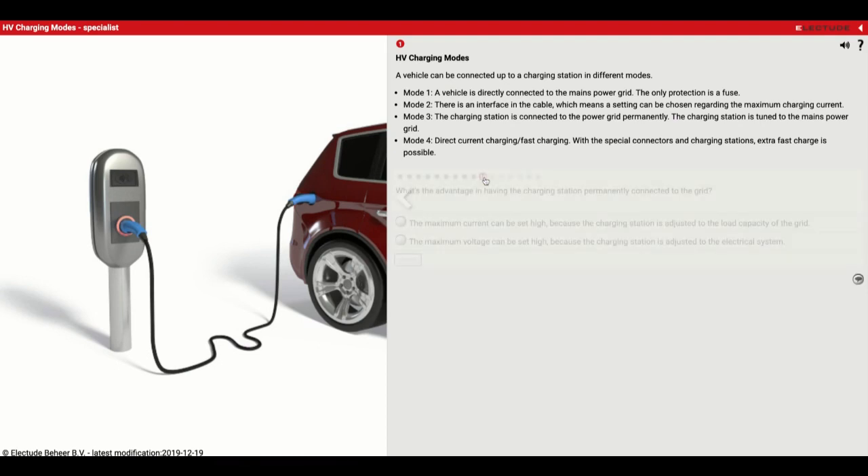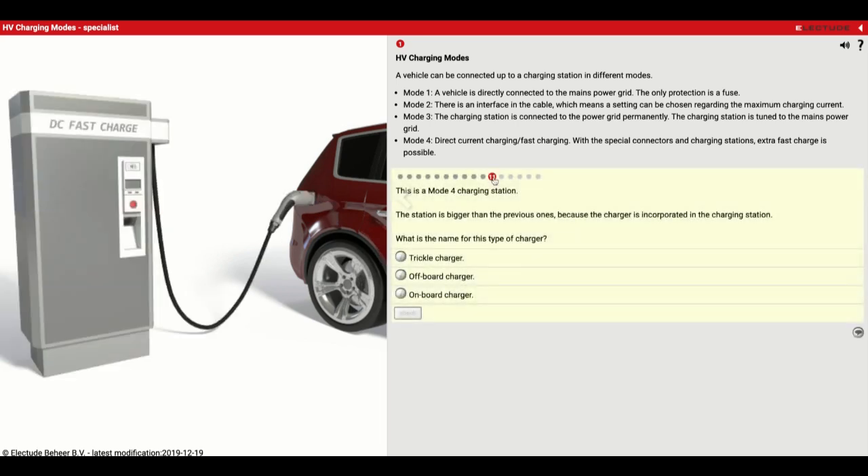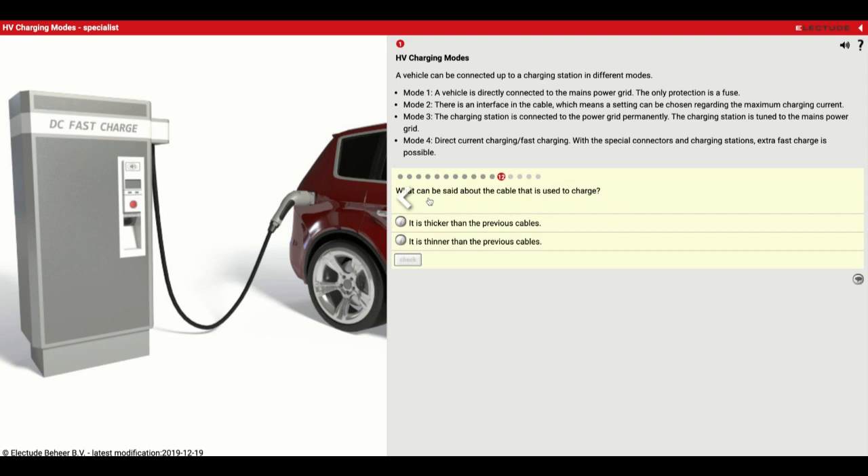What is the advantage of having the charging station permanently connected to the grid? The maximum current can be set high because the charging station is adjusted to the load capacity of the grid. Now we've got a Mode 4 charging station — the station is bigger than previous ones because the charger is incorporated into the charging station. This is going to be an off-board charger since all the controlling takes place inside of it. The cable used to charge is a lot thicker because it's a heavier-duty setup — a thicker cable than previous ones.